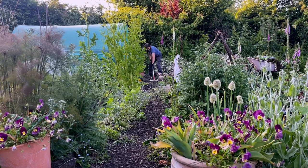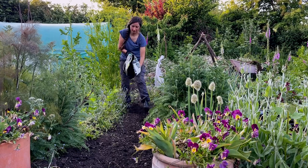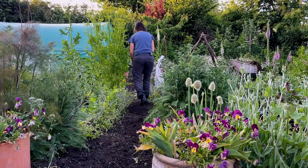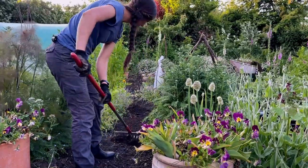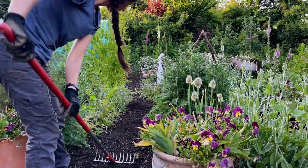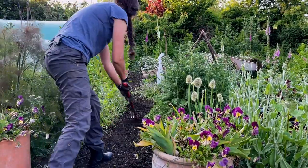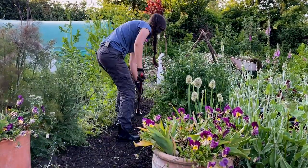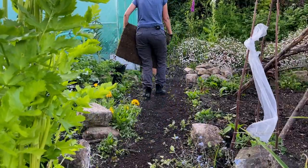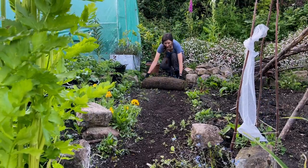First of all I raked away all that wood chip to reveal the bare soil underneath, which I then weeded as I went along. Then I brought in some topsoil to even out the level of the ground as much as possible, because I realised it dips quite a bit in the middle. This evens it off, makes it nice and flat, and gives the roots of the turf something to sink into straight away for a really good start. I used the back of the rake to spread it out and make it flat.